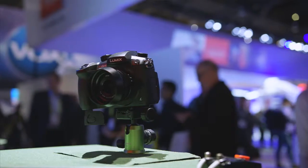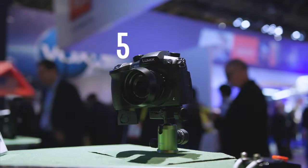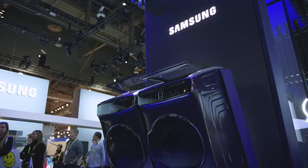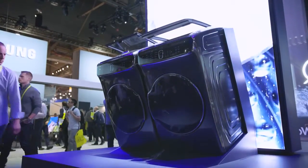Yo guys, Jonathan here, just got back from CES, which is a giant, crazy, massive tech show. What I want to do is break it down into five of the coolest pieces of tech and gadgets that I saw, and huge shout out to Samsung for sending me out there and sponsoring my 2017 CES coverage.